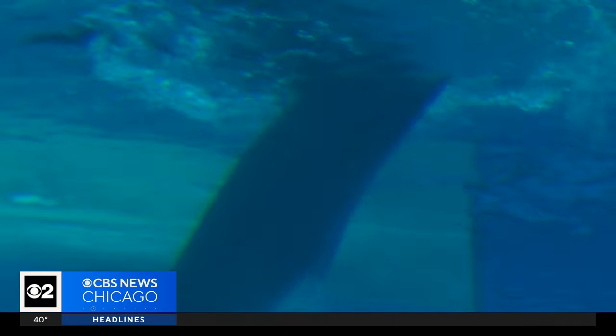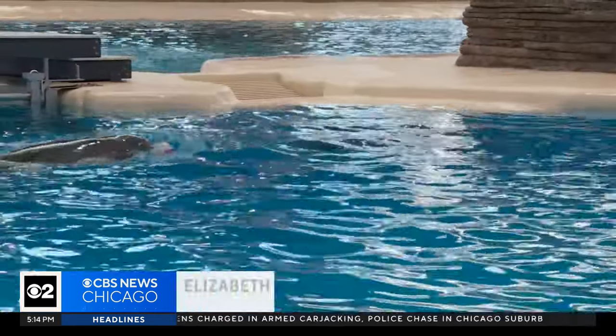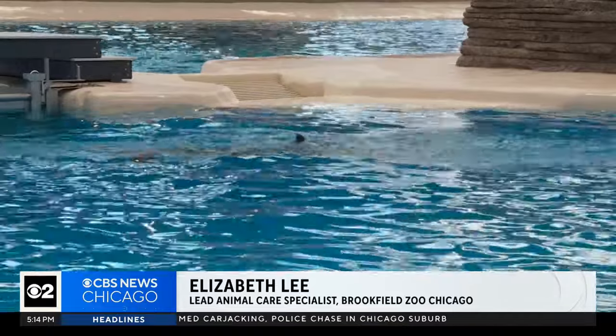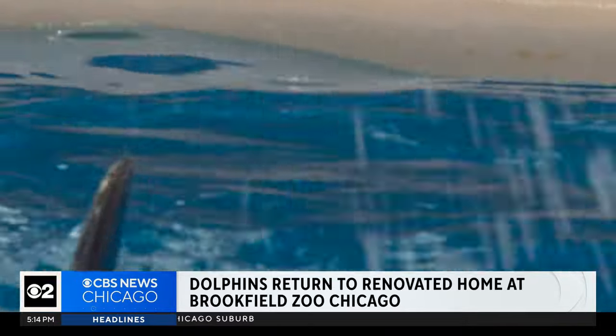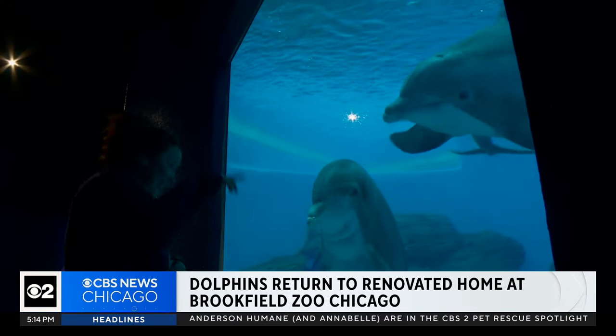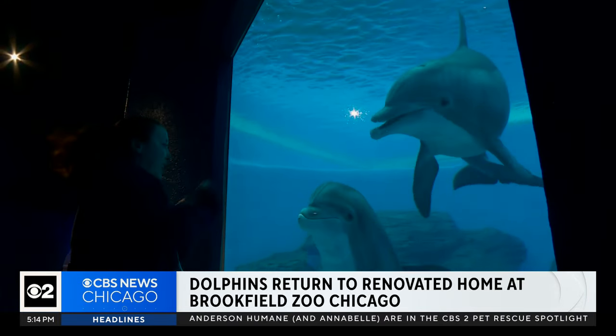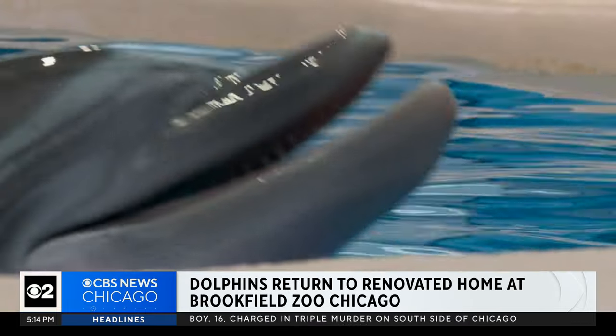The updated habitat falls in line with best practices that Brookfield Zoo Chicago learned from a massive study they helped lead, looking at dolphins and whales from more than 40 zoos and aquariums in seven countries. They found that it's not so much the habitat size as how you use it — your enrichment program, your staff, and the dolphins' social group as well.